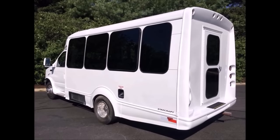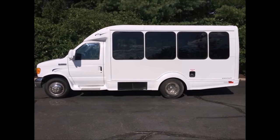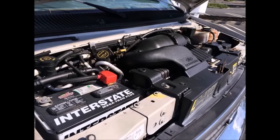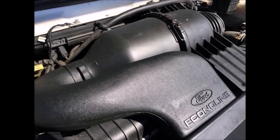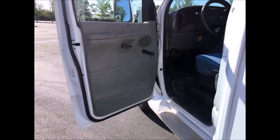Oversized tinted coach windows. This shuttle bus is fully equipped, fully repainted, and in excellent condition for its year and mileage. It has a reliable and gas-efficient 5.4-liter V8 gas engine and 5-speed automatic transmission with overdrive. All other mechanical functions are in excellent working condition, with a driver's entrance step and dual oversized safety mirrors.